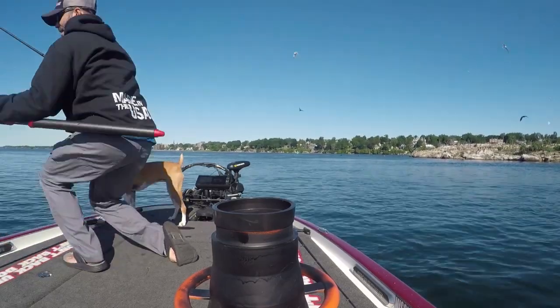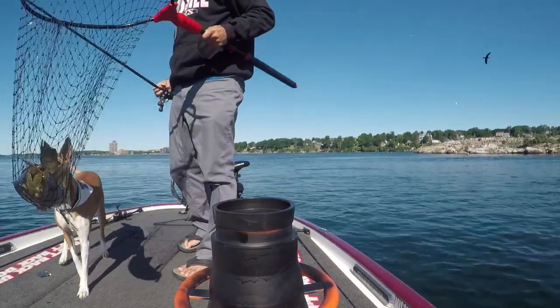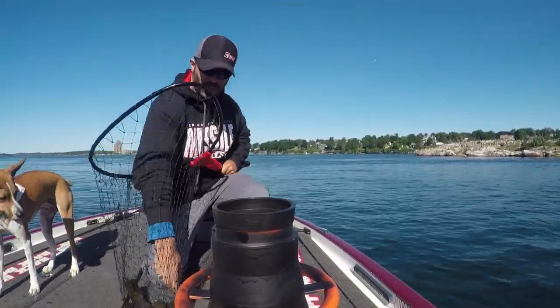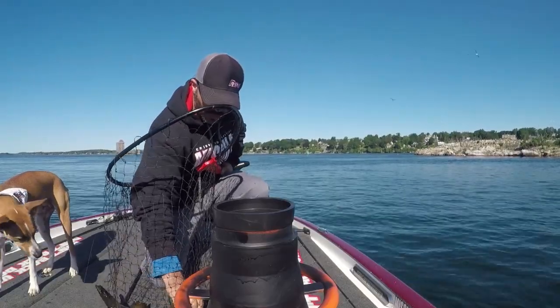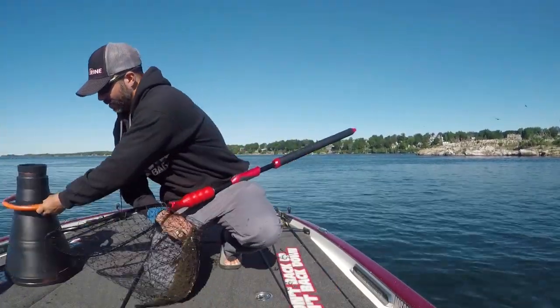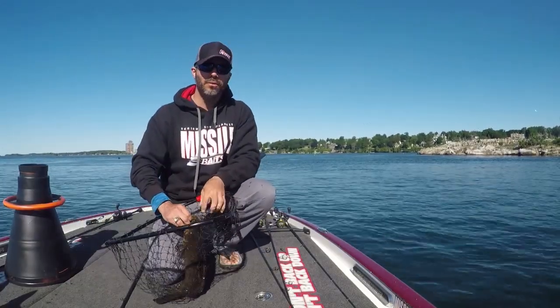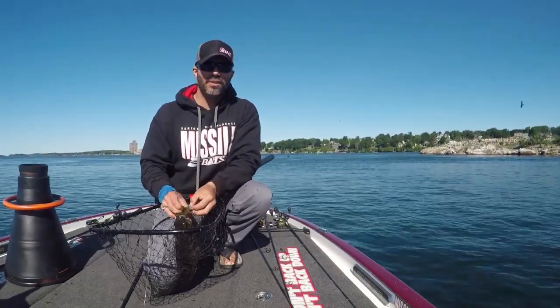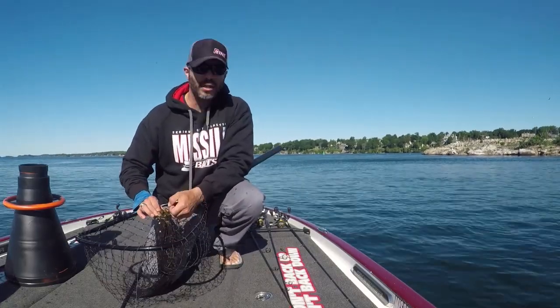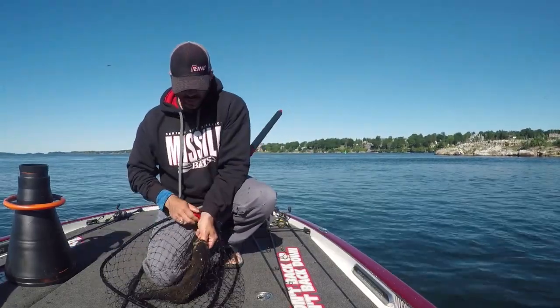That is a really good one. That's the first one in the boat. Hooked a good one on the KVD Jerkbait. Gotta throw the old Rage Crawl out there at them, right here making the drift.